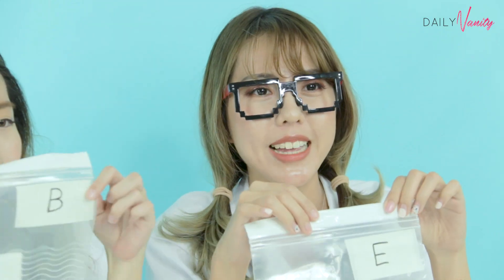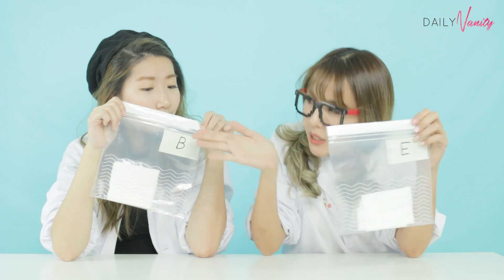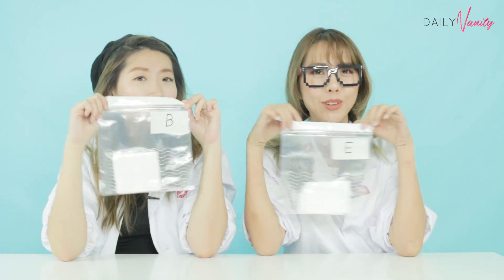So now we are down to the last test and we're going to test out the scent. We're going to get the whole office to come and vote which is their favourite scent. So we have B and we have E over here.